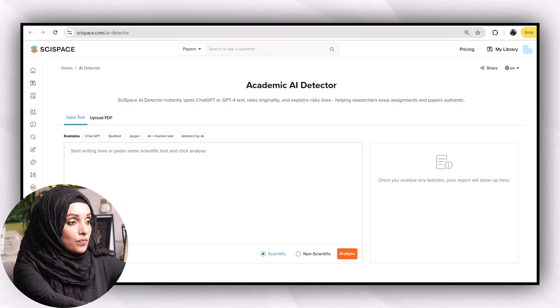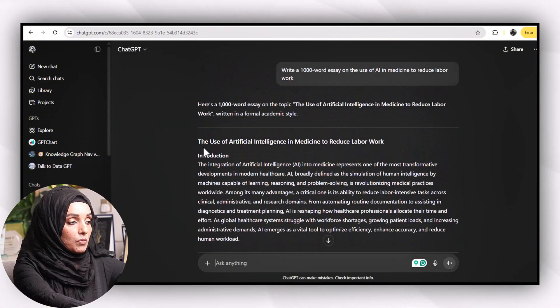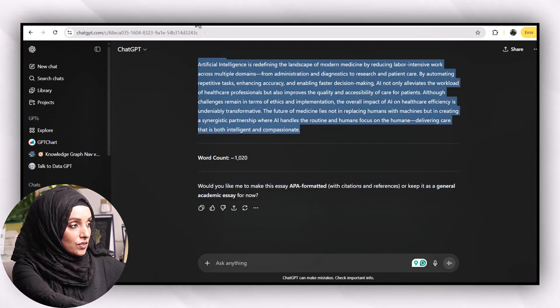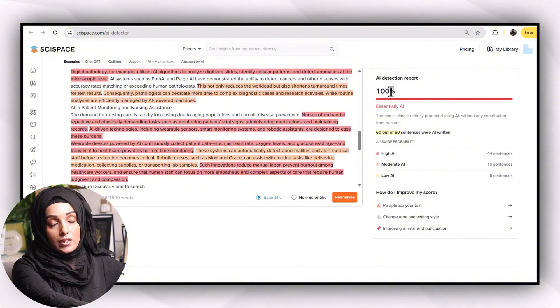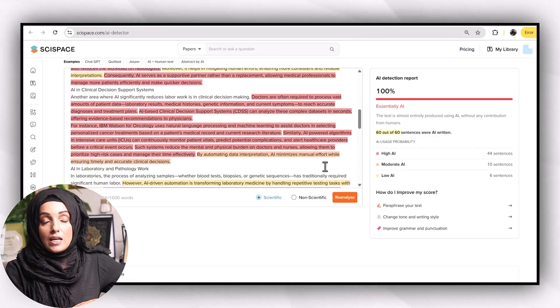First, I have generated a 1,000-word essay from ChatGPT about the use of artificial intelligence in medicine to reduce labor work. Definitely this document is 100% AI-generated. Let me check the result in Cyspace Academic AI Detector. As you can see, it highlighted all the text as AI-generated — the report says 100% AI detection: 44 sentences are highly AI, 10 are moderate, and 6 sentences are low AI.